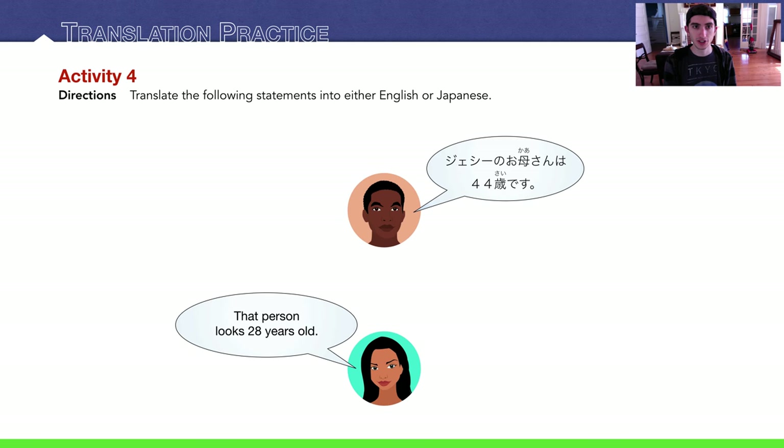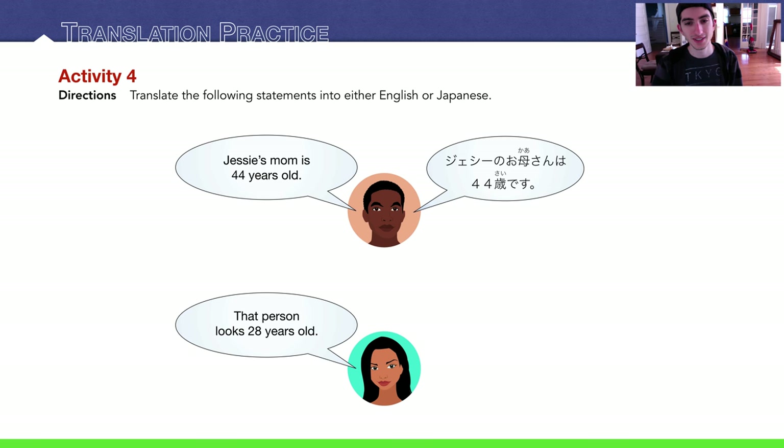Activity four: translation practice. Translate the following statements into either English or Japanese. Jesse's mom is 44 years old. And then: that person looks 28 years old — anohito wa nijuuhassai ni miemasu.